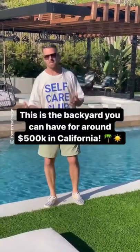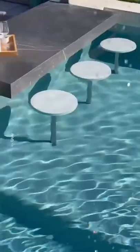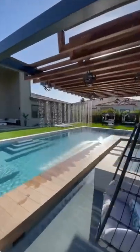All right, so this is what about four to five hundred K will get you in California. An amazing pool, a swim-up bar, a sunken seating area, a patio cover, a barbecue, a whole island, and also a spa.